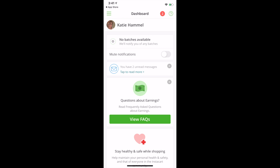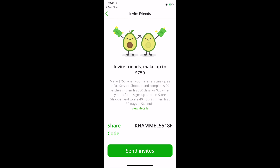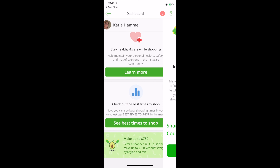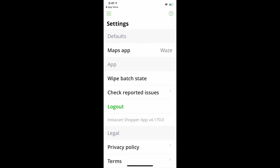This is my dashboard that I've been going into here — that's how it looks and that's what you can expect. This is my referral code that I'm going to share with you. If you use my code and you do qualify and you complete 90 batches in the first 30 days, I get compensated for that, which I would appreciate.